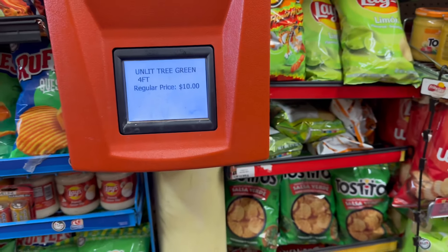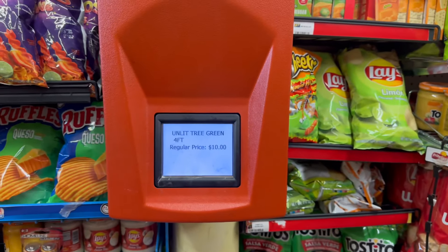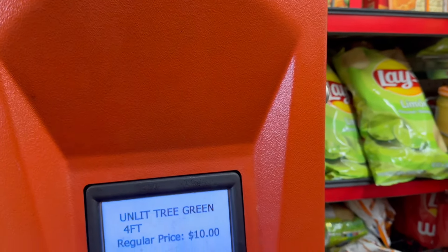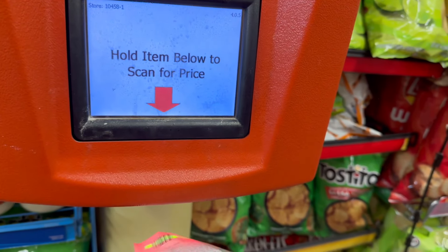Okay, so the tree is still regular price. Again, give it a couple weeks — or be subscribed to my channel to see if they go half off and when, because I will be on the lookout for you guys. Let's go check some candy mix.